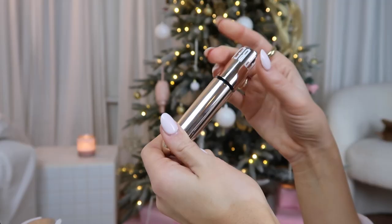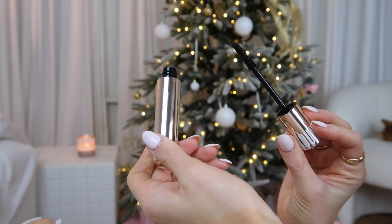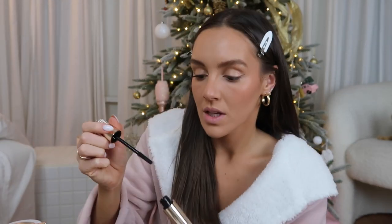To finish off the eye look, I'm going to use the Beautycounter mascara — it is some of the best mascara I think I've ever used. It's so good and creates such a long lash and I'm obsessed. I'm probably making the ugliest faces on camera and I apologize in advance for that.